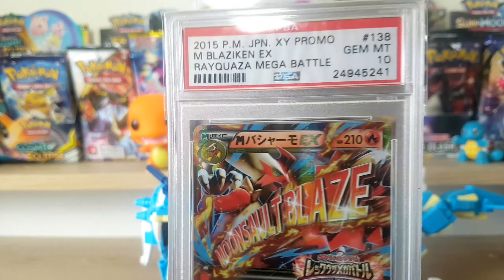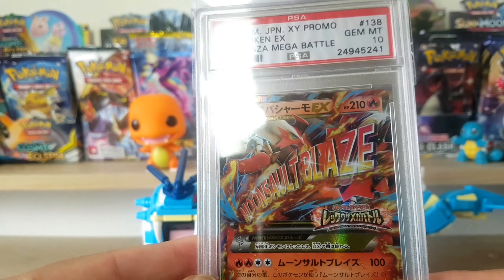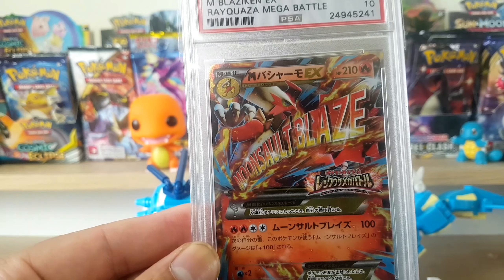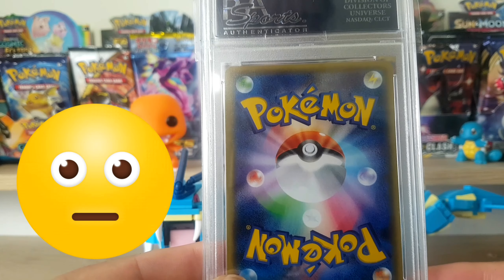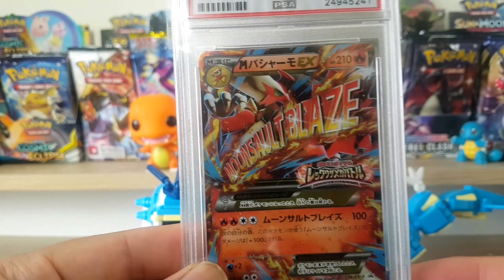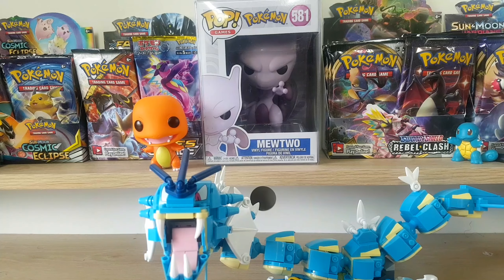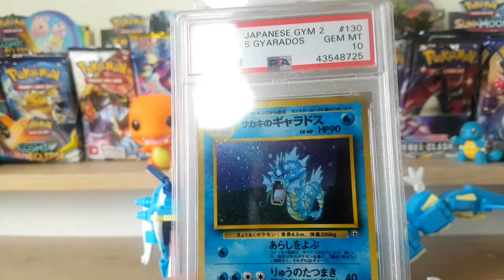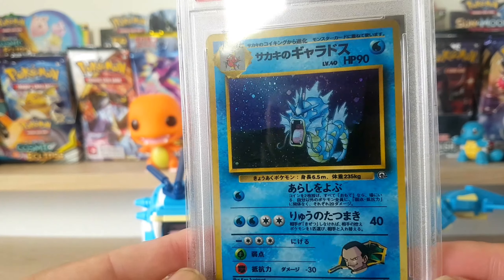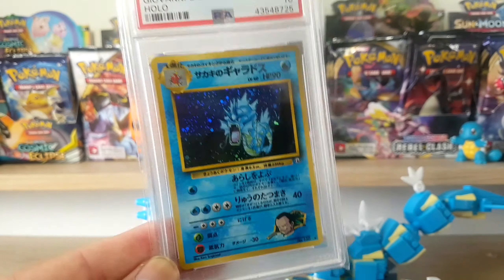Here is a Mega Blaziken from a Japanese Quaza Mega Battle. The label looks quite old even though this is 2015. Next up is a Japanese PSA 10 holo Giovanni's Gyarados - this was quite a good deal, like $30 from an auction. I am focusing a lot more on my sealed stuff, but looking at these cards and watching other people showcase their PSA collections is making me want to add to mine.